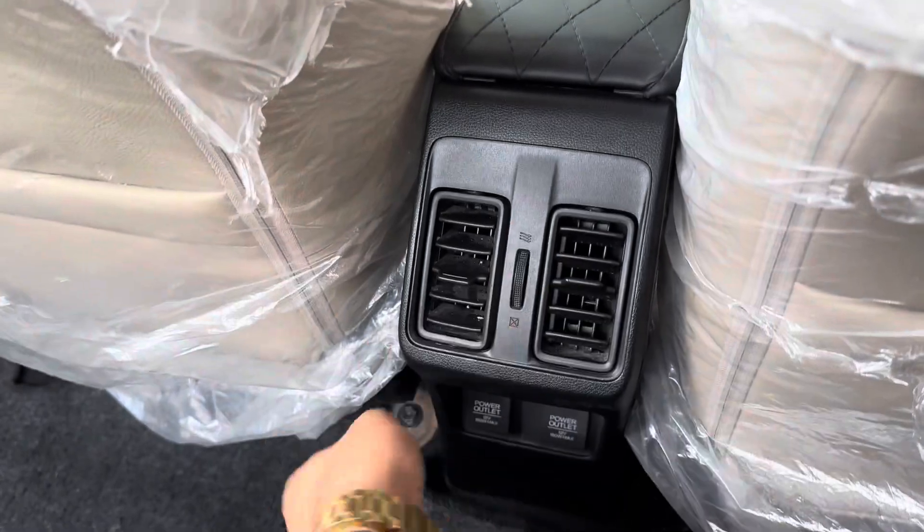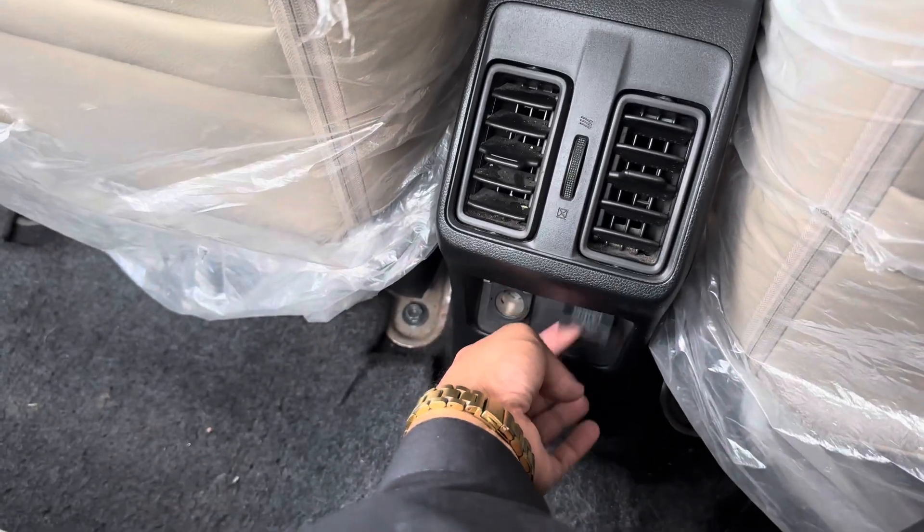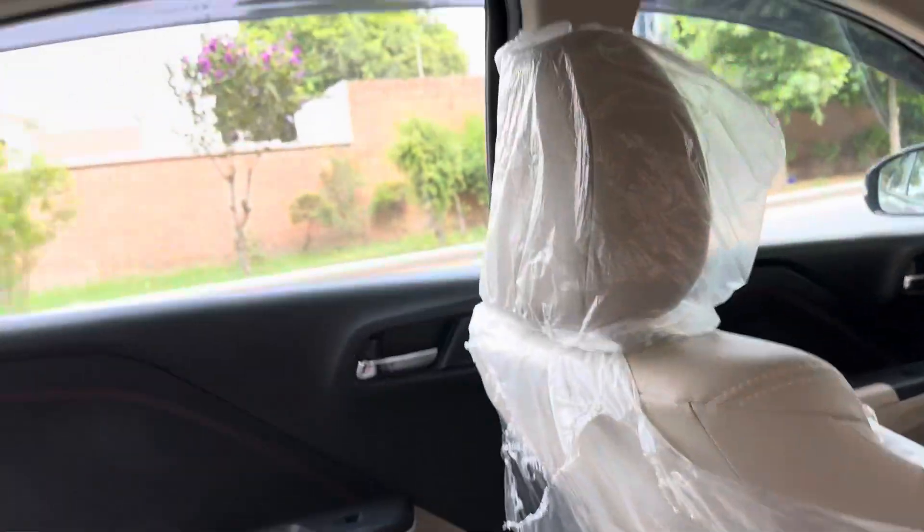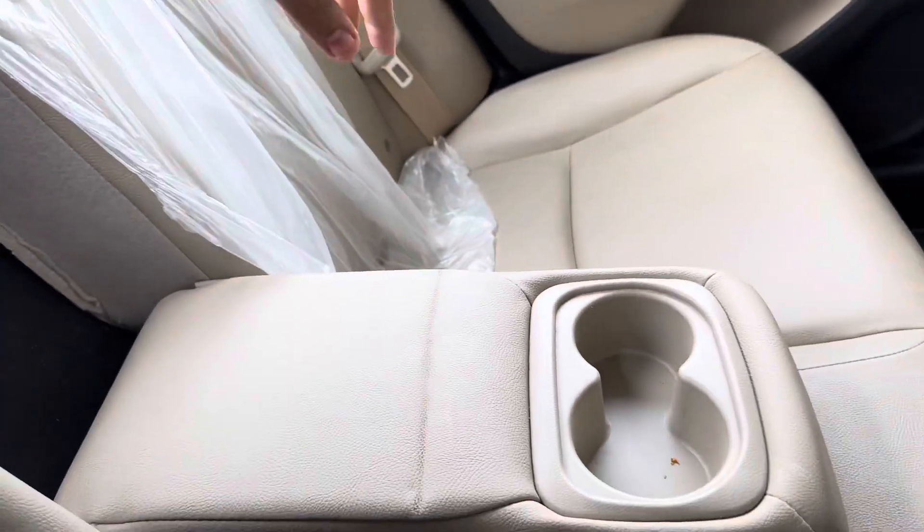There are AC vents. There are double charging sockets. Pakistan has done some good work. You can see from behind the car — the car is very luxury and very good.